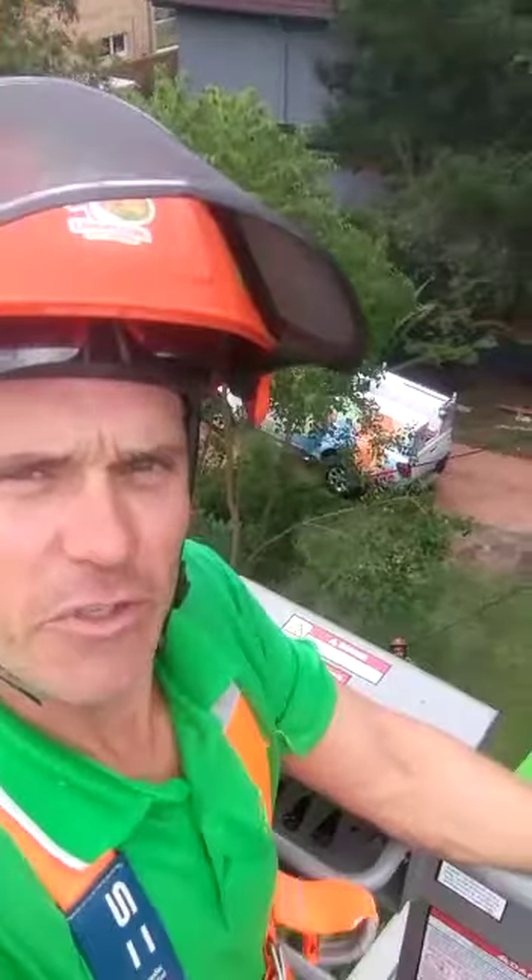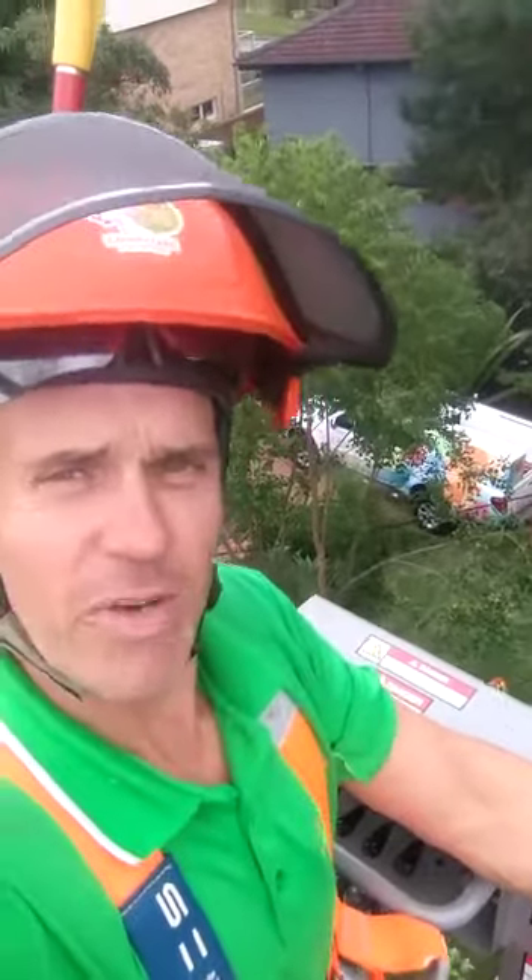Hey guys, it's Conrad here from Canopy Care Tree Service on the northern beaches of Sydney. There's that beautiful ute — look at that, kind of camouflage in a way. It stands out, but the greenery in front of it, how beautiful does that look?